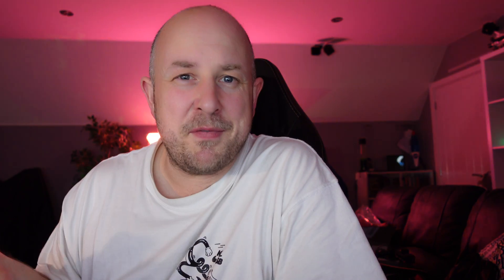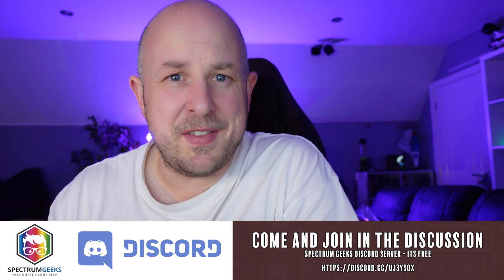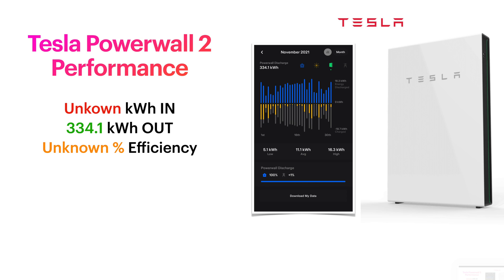Moving on from solar performance, let's look at the Powerwall 2. I mention every month that they changed the app — I think it's not great, and it's very difficult to get meaningful data out of it. But we managed to get 334.1 kilowatt hours of energy out of the Powerwall over November 2021. That means we didn't have to pull that from the grid at peak rate. The large majority of that 334.1 kilowatt hours will have come from off-peak electricity, with a little bit dribbled in from solar surplus.